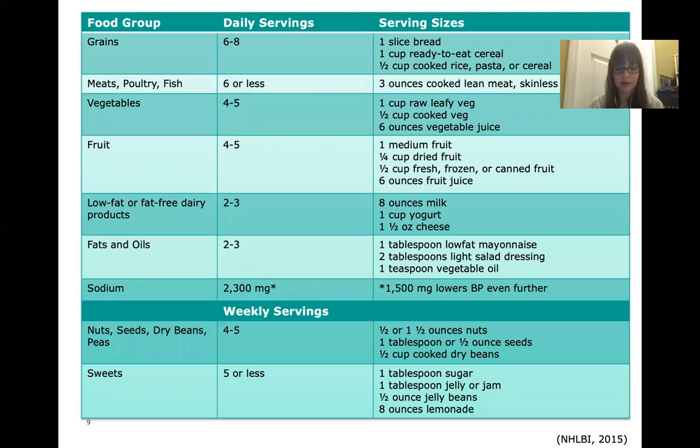This slide shows a breakdown of daily and weekly food group servings based on a 2,000-calorie diet — servings may vary based on your individual calorie intake. For grains, we want six to eight daily servings. Examples include a slice of bread, so a two-slice sandwich counts as two servings, or one cup of ready-to-eat cereal, or half a cup of cooked rice, pasta, or cereal. For meat, poultry, and fish, we want six or fewer daily servings; for example, three ounces of a cooked piece of meat.